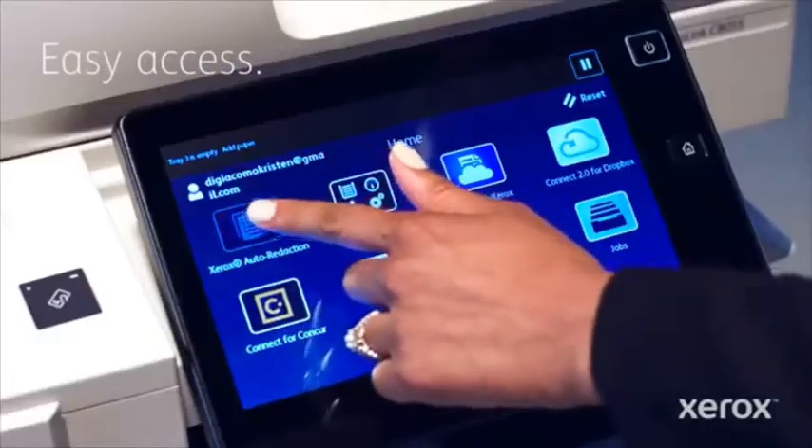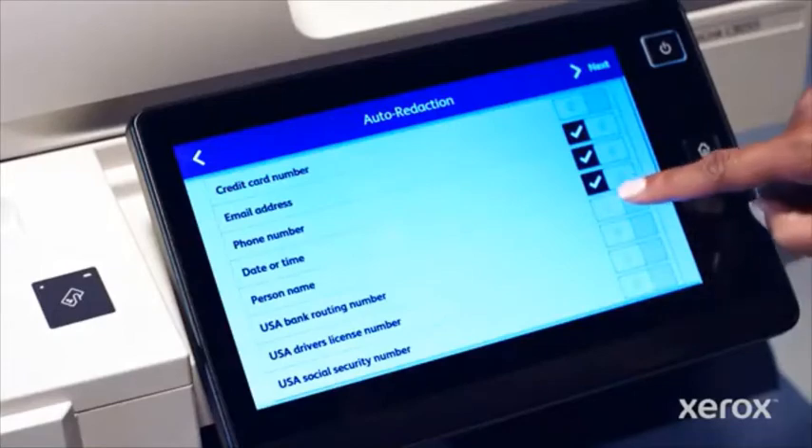Just click on the Xerox Auto Redaction app. Select a preset or choose your custom settings.